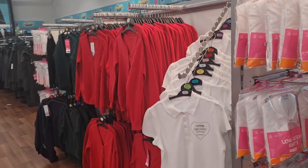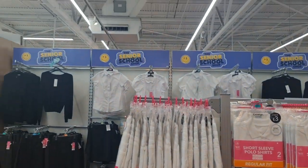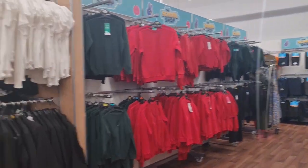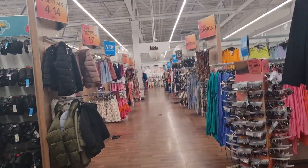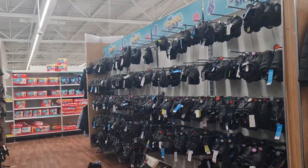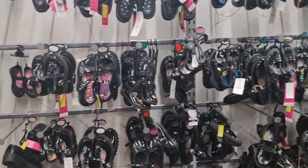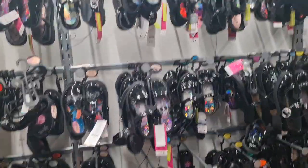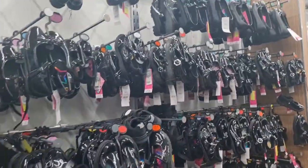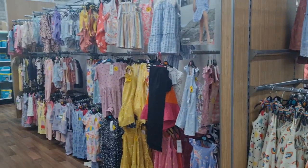So here is the school uniform. The prices are very reasonable and budget-friendly compared to other retailers. They also have girls and boys school shoes at good prices too. Look at these shiny girls shoes — pretty! The girls will be happy with those. And they have a tool here to measure your shoe size.